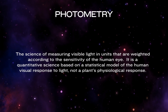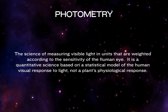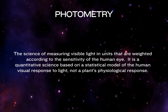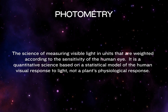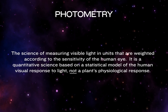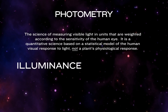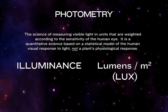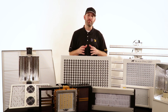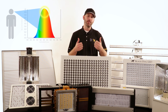Photometry is defined as the science of measuring visible light in units that are weighted according to the sensitivity of the human eye. It is a quantitative science based on a statistical model of the human visual response to light, not a plant's physiological response. This most common measurement is called illuminance and is measured in lumens per square meter, or lux. In a nutshell, photometry measures how we as humans perceive light — things like brightness.